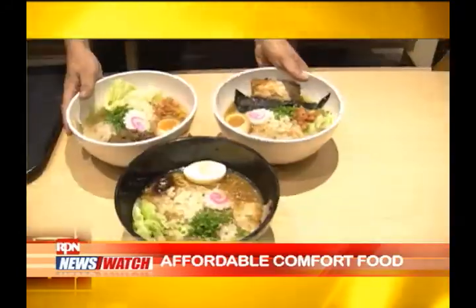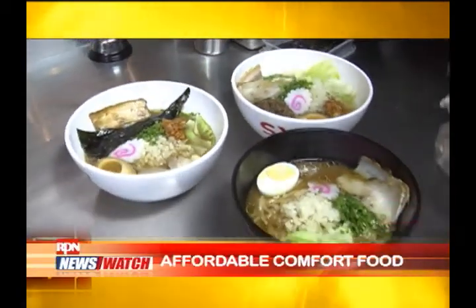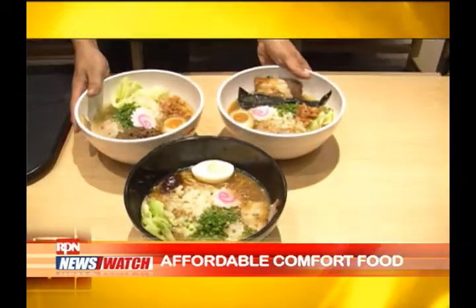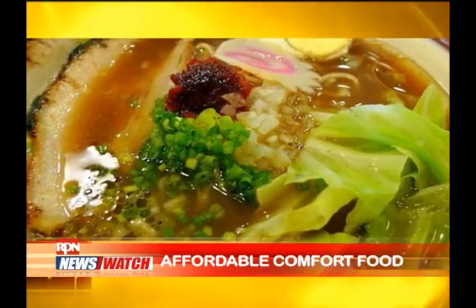Ramen has been a popular dish in the famous category of comfort food, and these hearty Japanese noodle soups have been around in the Philippines for quite some time now.